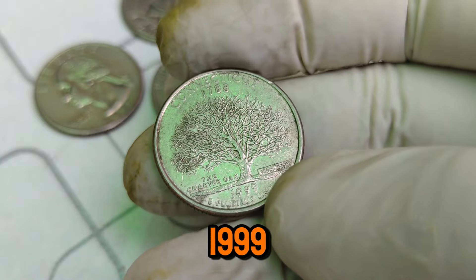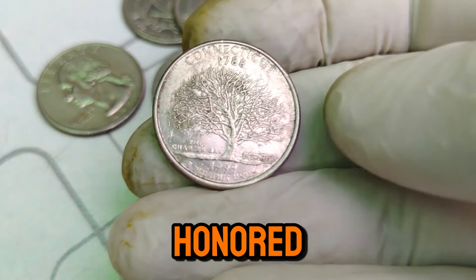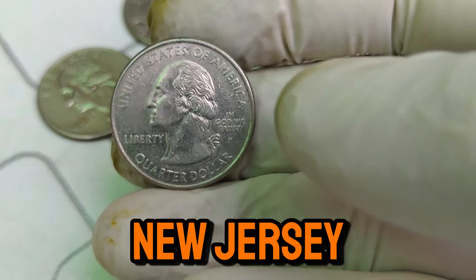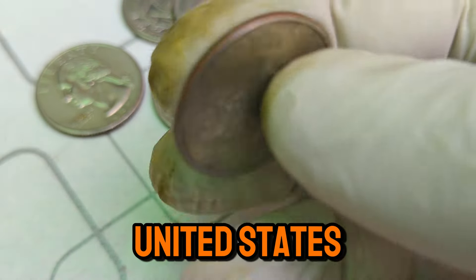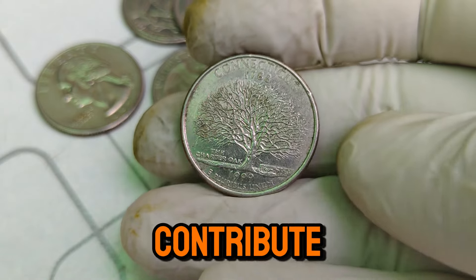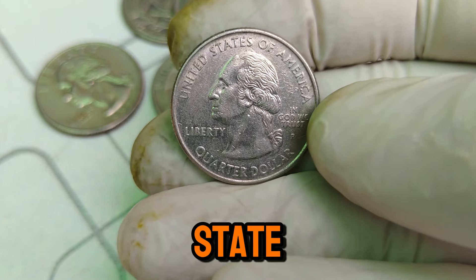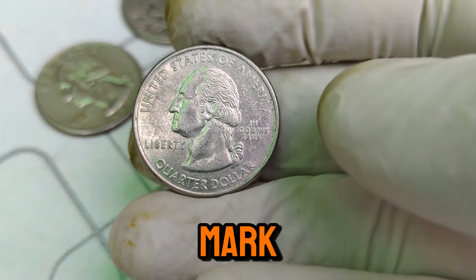The 1788–1999 P Mint Mark Washington quarter is particularly special. This coin was part of the state quarter series, which began in 1999 and honored each of the 50 states with unique designs on the reverse side. The P Mint Mark signifies that it was minted in Philadelphia. The 1999 state quarters were the first five quarters released in the series, featuring Delaware, Pennsylvania, New Jersey, Georgia, and Connecticut. The state quarters program was hugely popular and sparked a new interest in coin collecting across the United States. What makes the 1788–1999 P Mint Mark Washington quarter worth $1 million today? Several factors contribute to its value: rarity — coins from the early years of the state quarters program, especially those in pristine condition, are highly sought after by collectors; historical significance — the 1999 state quarters marked the beginning of a new era in coin collecting.